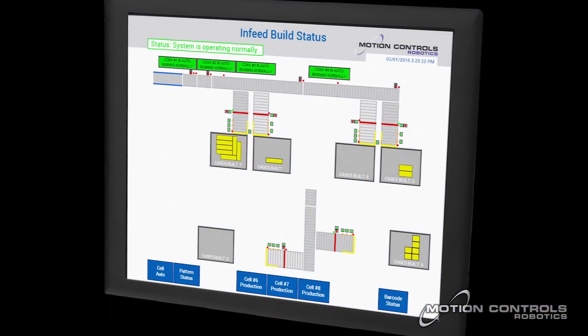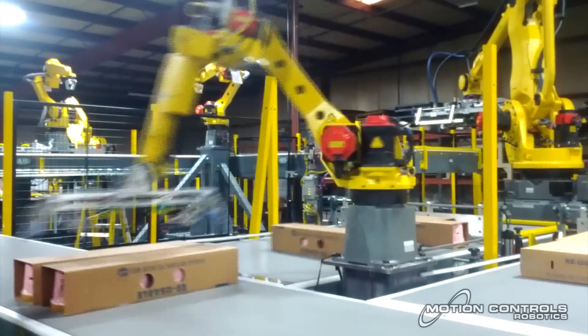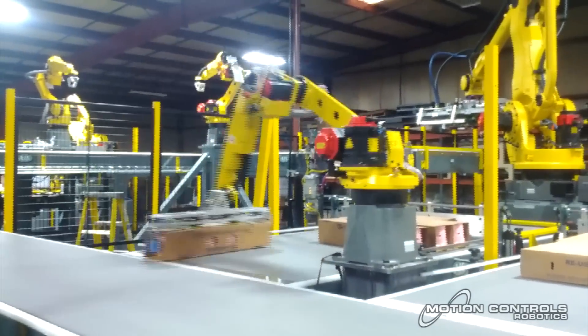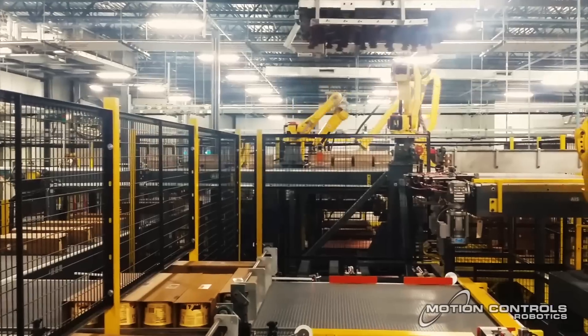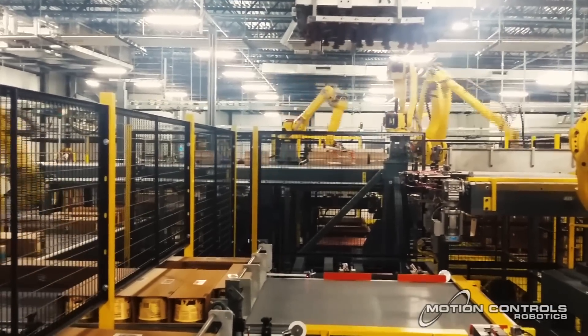Strategically placed HMIs track the infeed, build, and exit conveyor areas, counting the progression of the layers in each of the six building stations and informing the manufacturer of system status.